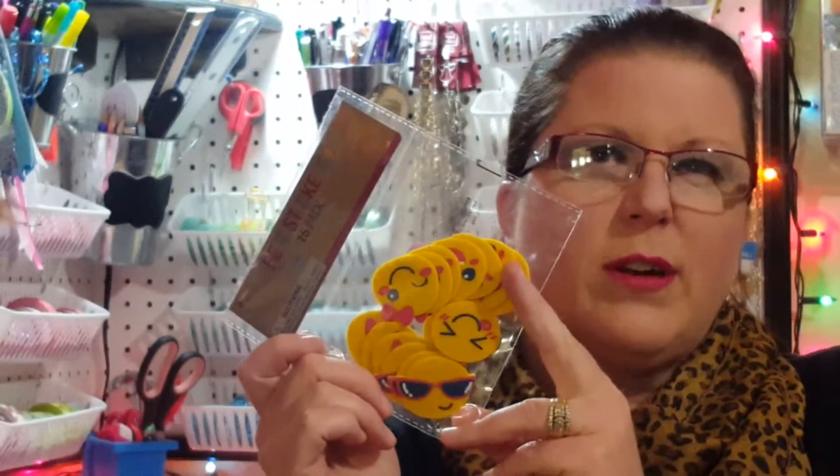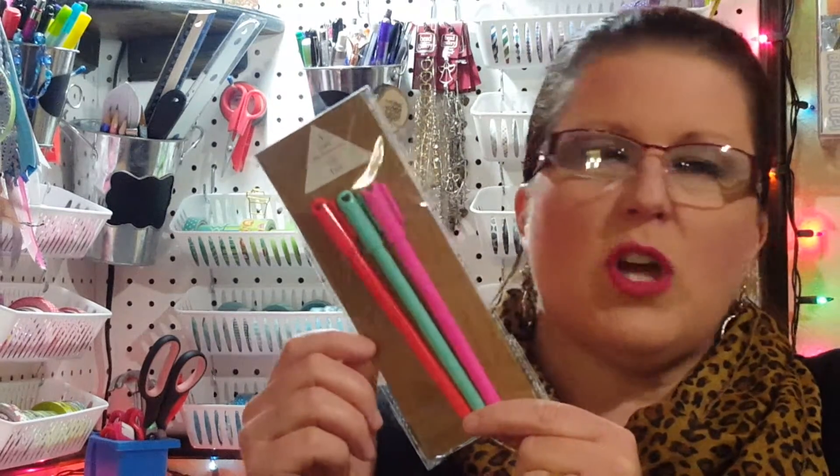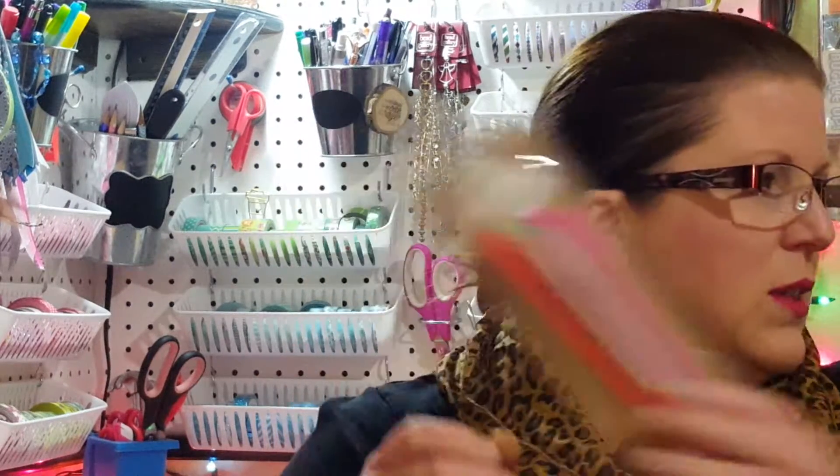I went ahead and picked up a three-pack of gel pens and these were a dollar. I think these are part of the Valentine's Day collection they have running right now.